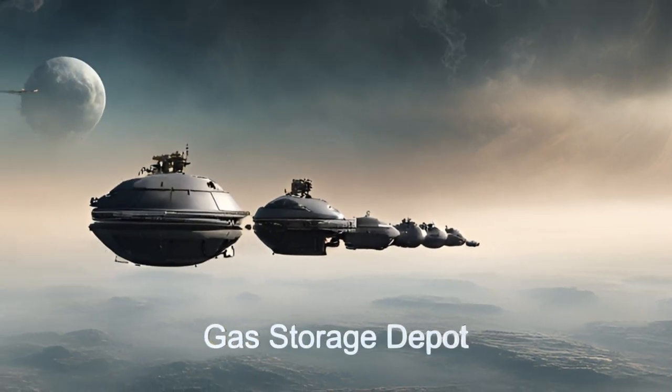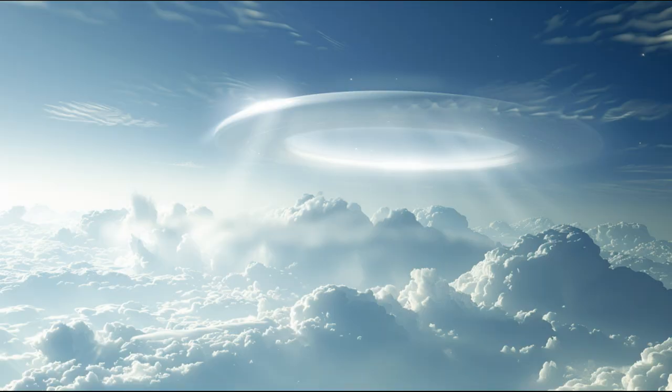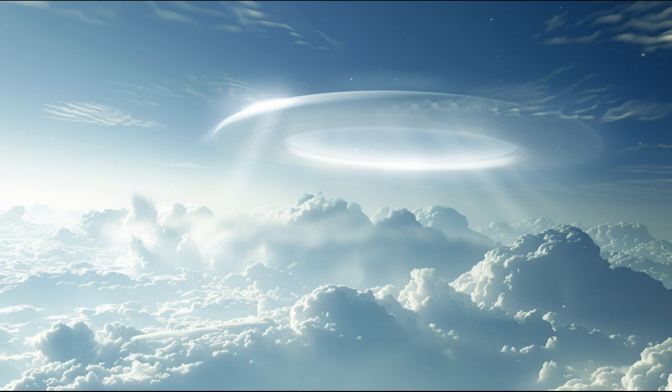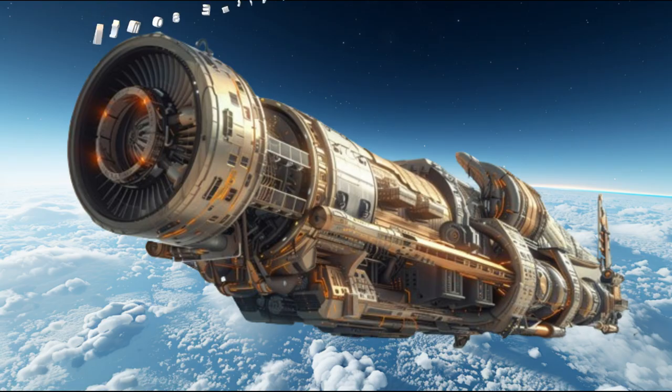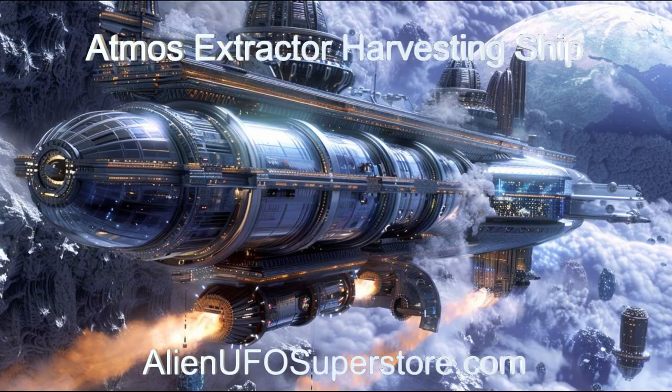Join our crew as we embark on interstellar missions, refining and exporting gases to fuel the needs of distant civilizations. Unravel the mysteries of the Atmos Extractor — click on the link in the description for fascinating insights. Like and subscribe to be part of our daily expedition through the cosmos.